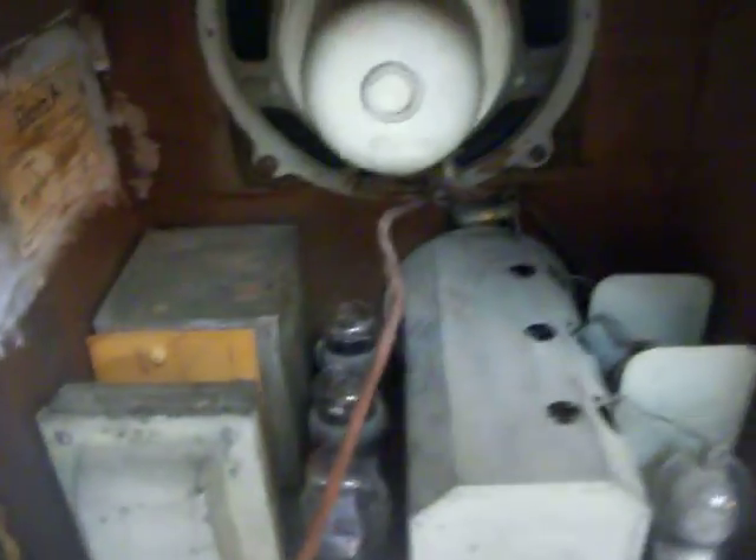I will package with extreme care. I prefer local pickup on this large cathedral radio, but I will ship — again, it will not be cheap.